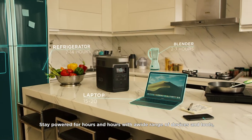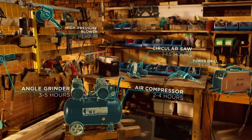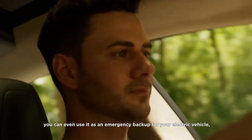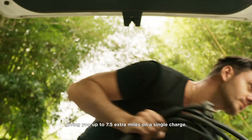Stay powered for hours and hours with a wide range of devices and tools, anytime and anywhere. Delta packs so much power you can even use it as an emergency backup for your electric vehicle, giving you up to 7.5 extra miles on a single charge.